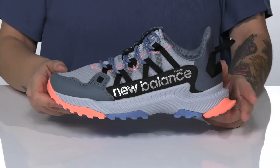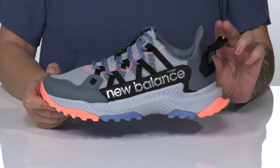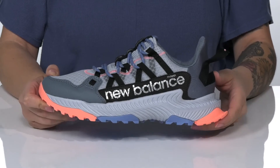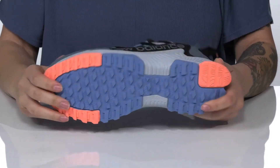There is a DynaSoft midsole that will give great cushioning and a responsive feel. There is a pull tab on the back to help you slip these on, and underneath there is the AT Tread outsole for traction on multiple surfaces.